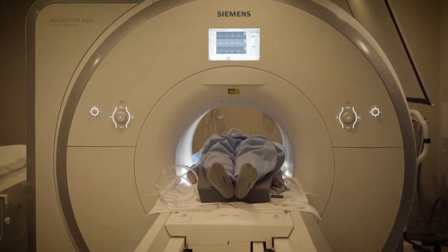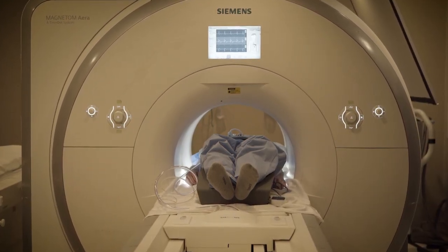Another benefit of the low field MRI system is that it's intrinsically cost effective. It costs less to manufacture, to install, and to maintain. So this may allow MRI to be more accessible all over the world.